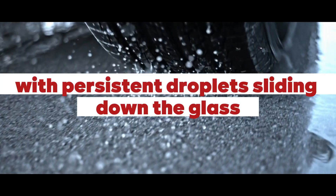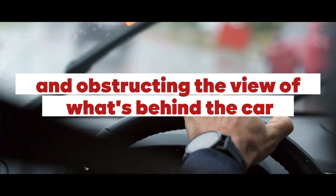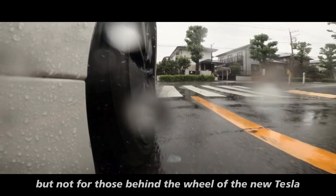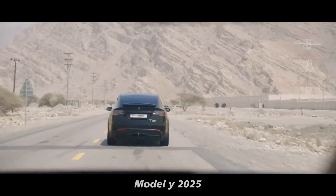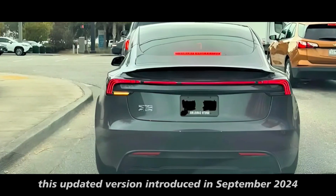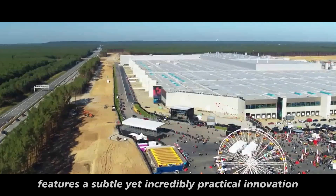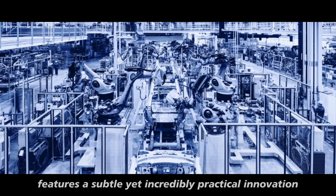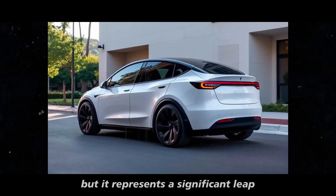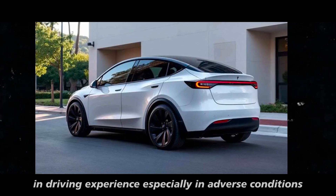Imagine a rainy day with persistent droplets sliding down the glass and obstructing the view of what's behind the car — a common scenario for many drivers, but not for those behind the wheel of the new Tesla Model Y 2025. This updated version, introduced in September 2024 at Tesla's Shanghai Gigafactory, features a subtle yet incredibly practical innovation: the rear camera shield. It represents a significant leap in driving experience, especially in adverse conditions.